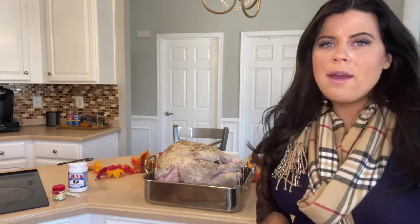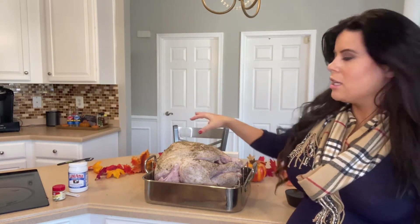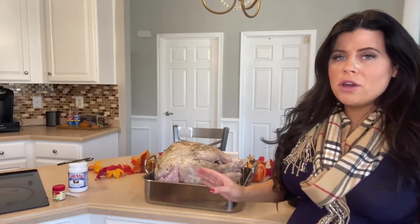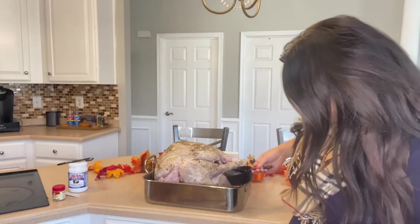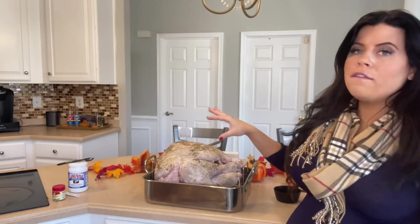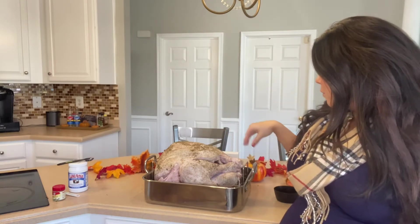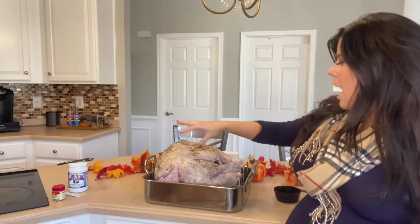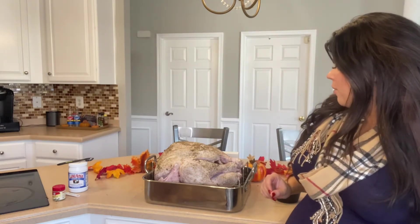The bird is breast side up. I'll sometimes cook it face down so juices can leak into the breast area, but whatever you prefer — make sure to cook according to the packaging. I'm adding one cup of water to the bottom and cooking it uncovered. If it starts to get too brown, I'll add tin foil. About every 30 minutes I'll baste it with the juices from the bottom. Going ahead and placing that in the oven now.